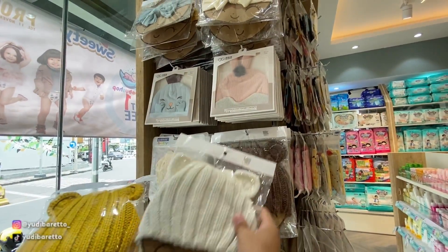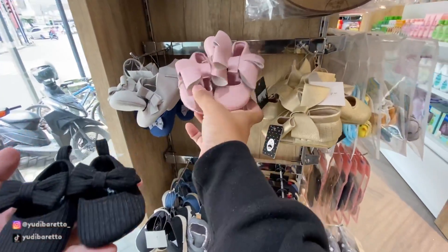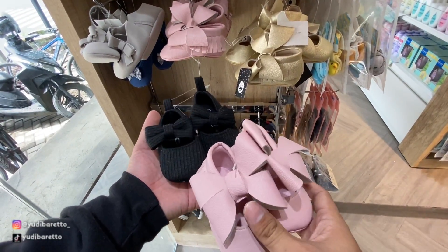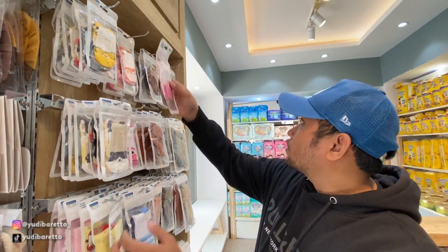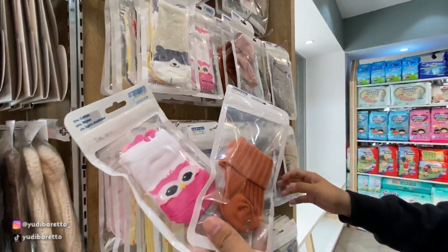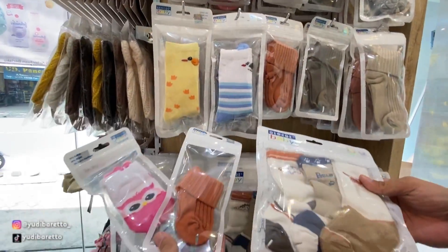Terus ke bawahnya juga ada sepatu. Warnanya ini menarik nih, warna gold. Di sini ada kaos kaki. Kalau untuk bayi sih memang bentuknya tuh lucu-lucu gitu. Ada juga yang langsung tiga pasang satu set.